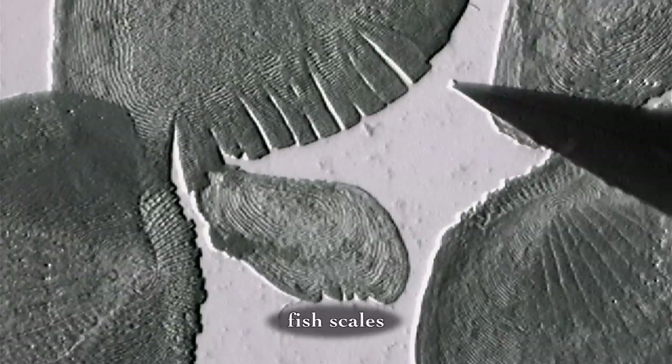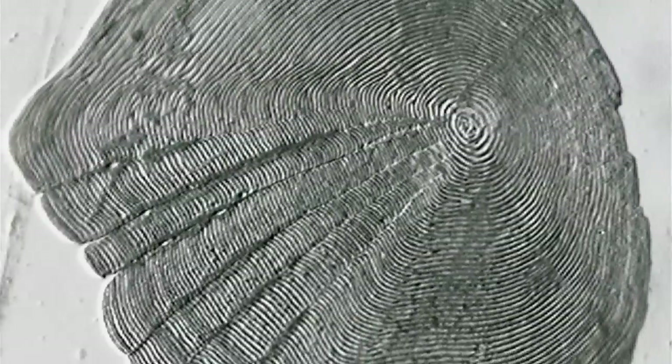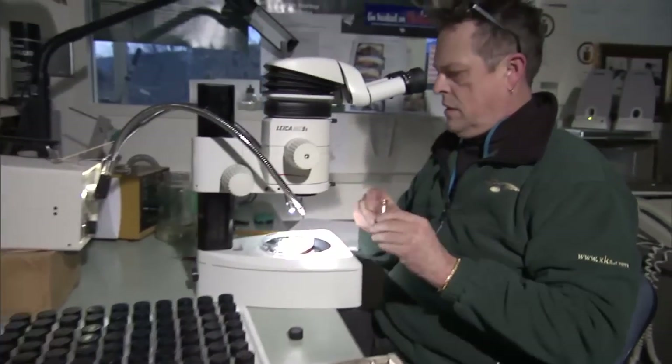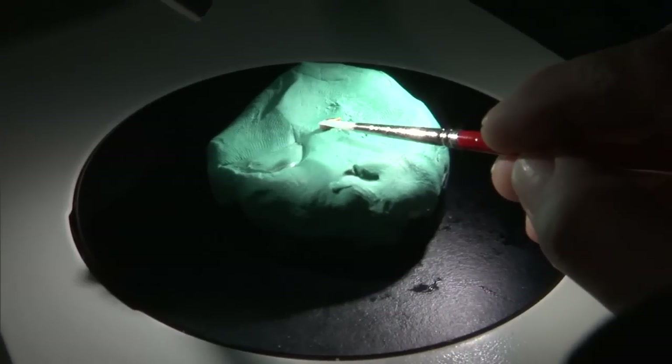Being able to see these creases, folds, and rings is way cool, but these finer details are also really informative. Scientists like Chris Johnston, who works at NOAA's Alaska Fisheries Science Center in Seattle, Washington, can actually use a microscope to tell us lots of things about marine life, like how old a fish is.